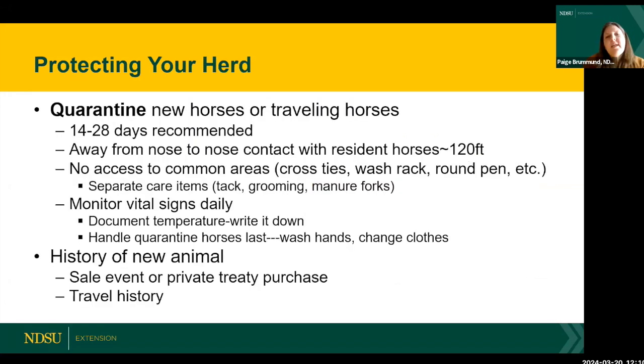To protect your herd at home, one of the key things to consider is quarantining any new horses you purchase, bring in as boarders, or a friend's horse. Also quarantine any horses of your own that are traveling and coming back to your established herd. Quarantine means keeping them separated and avoiding nose-to-nose contact with resident horses. If horses are only ten feet apart, that's not quarantining.